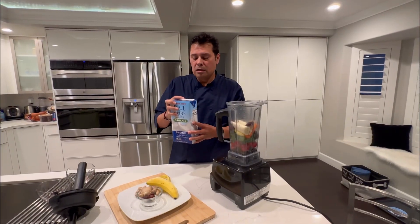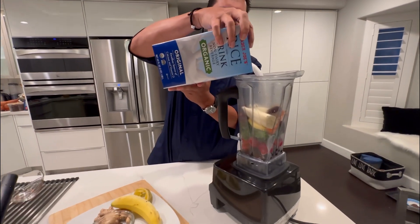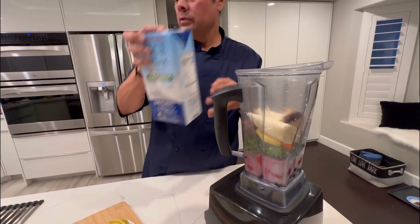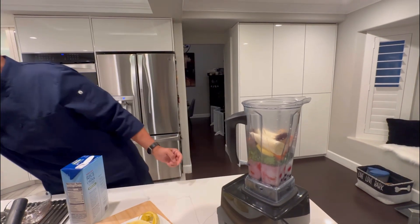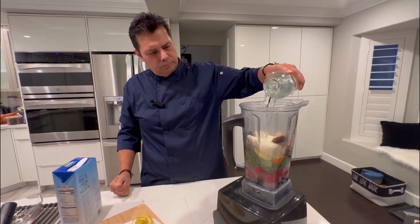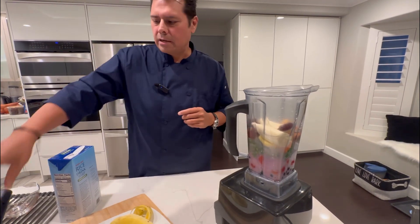I'm also going to put some rice milk in here — this will give it a creaminess. But if you don't like rice milk, put almond milk, put oat milk, whatever you like. And of course I'm going to add some water to it. And we're good to go — let's mix that up.